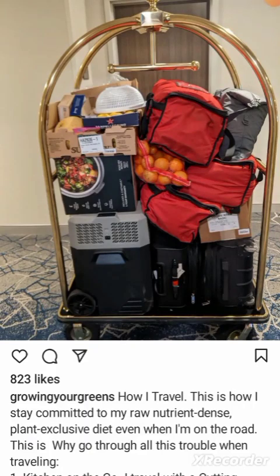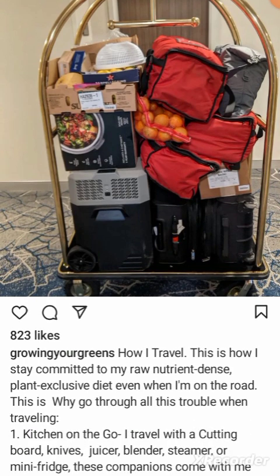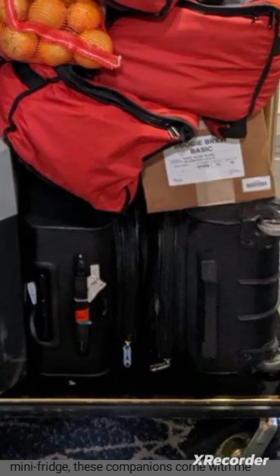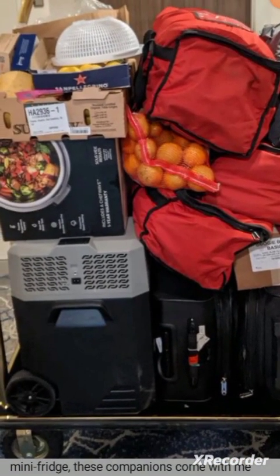I was sent this post from Growing Your Greens, which is John Kohler's Instagram page. He has this hotel cart thing full of his travel luggage, and I think this right here is just his only actual luggage. All the rest — I think all of this is food that he's traveling with.